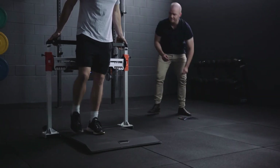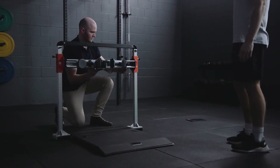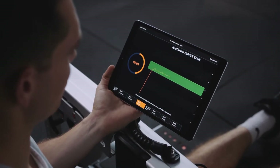Combining advanced sensors with real-time results and analytics, the Force Frame is the most versatile and portable system for testing muscle strength and imbalance, as well as for prescribing and performing isometric training.